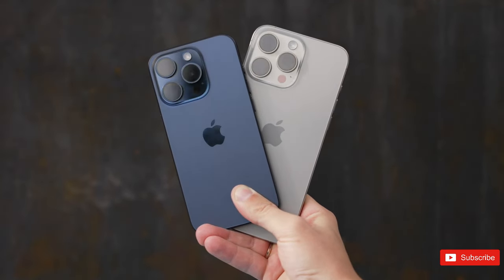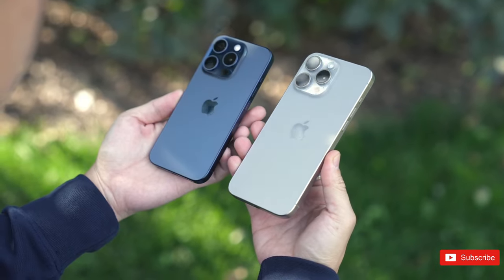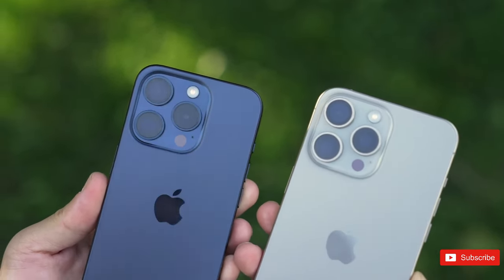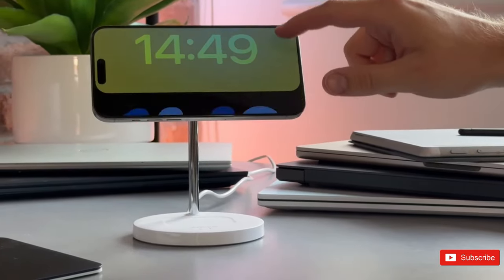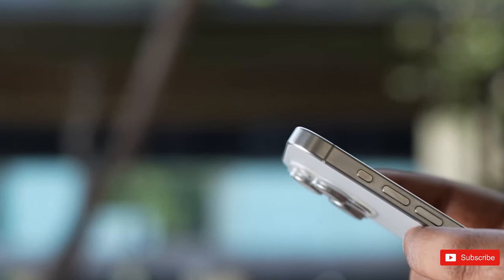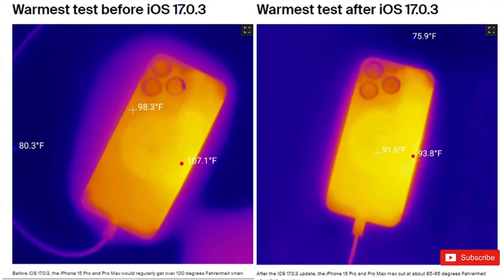However, there is a rumor surrounding the iPhone 16 that suggests Apple is actively working on a graphene thermal system to address these overheating concerns. While Apple has attributed the issue to software and released a software fix, it's clear that without a cooling solution, software updates can only do so much.